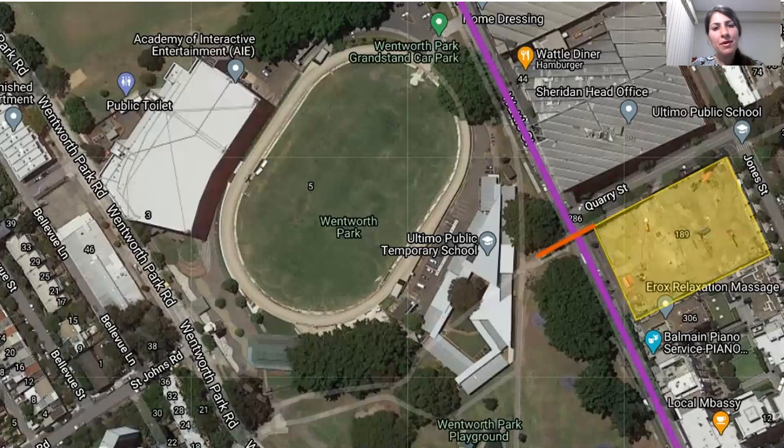Similar to Haileybury City Campus, Ultimo Public School is located opposite the local park — Wentworth Park in this case — which is separated from the school by a busy street. The main difference is the presence of a pedestrian bridge, shown in red on the slide, which provides safe travel from the school to the park during school hours.